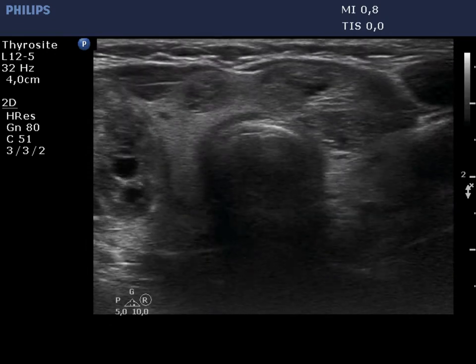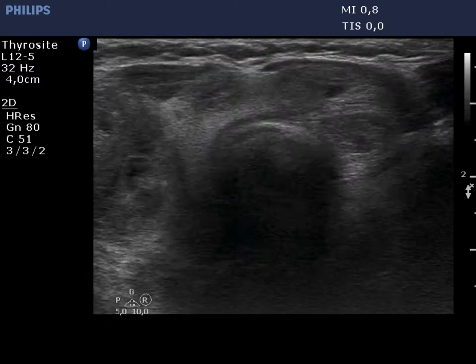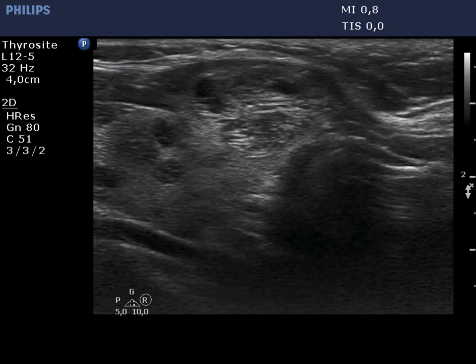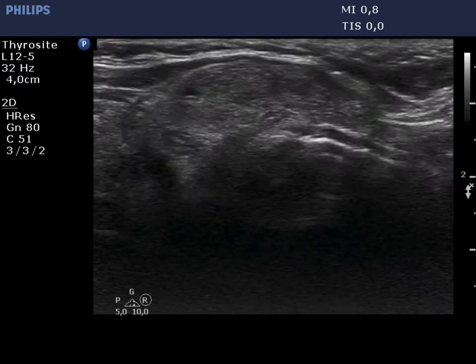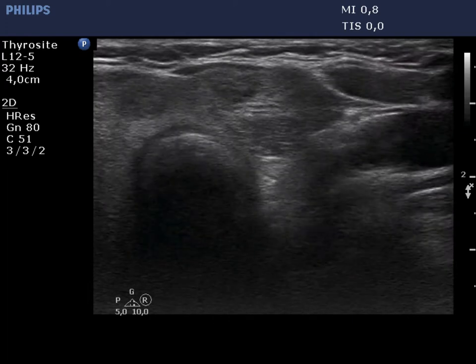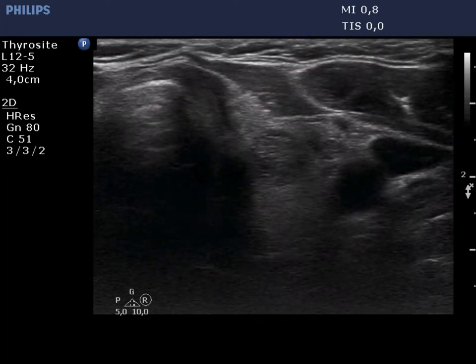The nodule in the left side of the isthmus presents synchronous lines and granules, which are partly related to cystic areas. The left lobe has multiple lesions which also present both echogenic lines and granules.